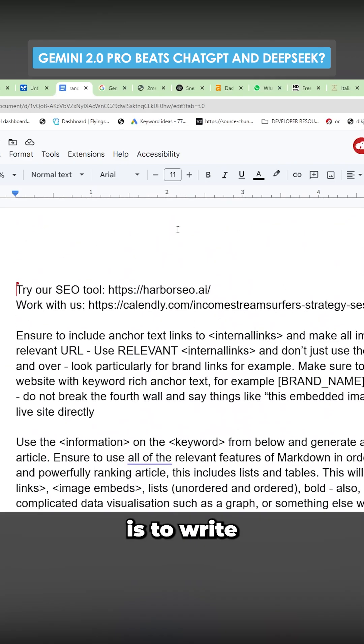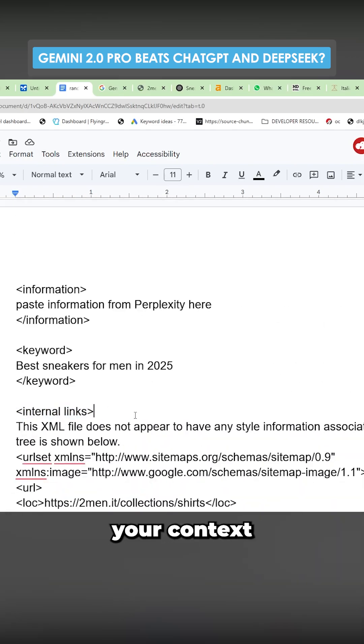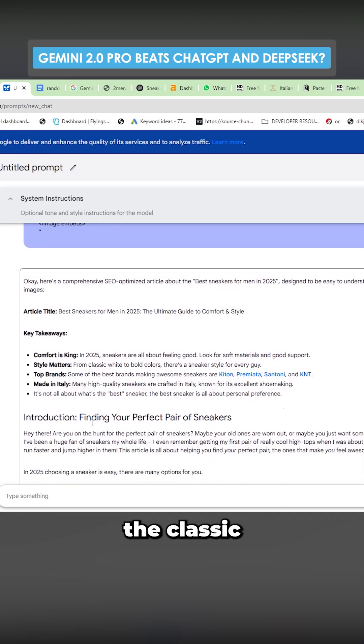Now, this writing prompt is to write a full-length article that is human-readable and that it has your context in the article. I really like the way that this is actually written. Instead of the classic 'step into' and so on, it's more conversational.